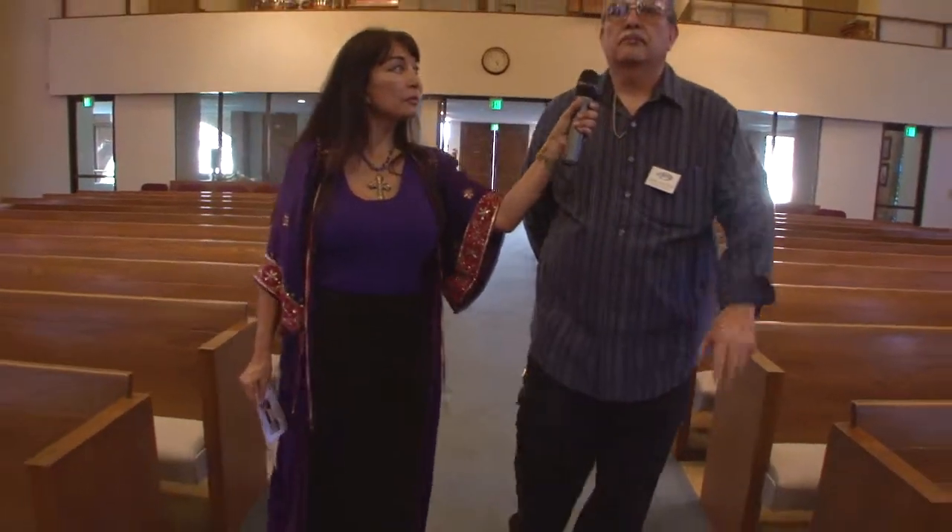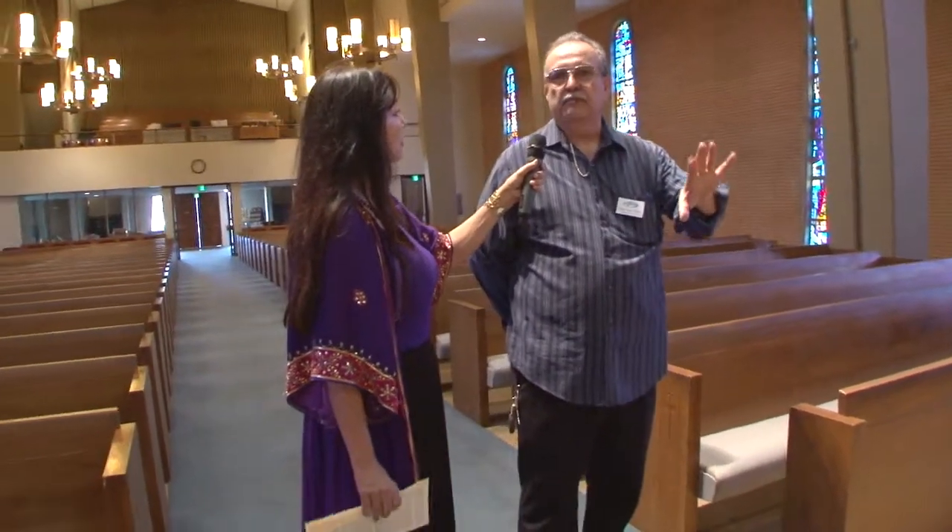How long has this church been here in Anaheim? This particular building has been here since 1971. The church itself was started in 1903, and the service was in German. During the First and Second World War, things changed a little by mandate — they didn't want services in German because of the conflicts in Europe. So we have been having English services ever since.